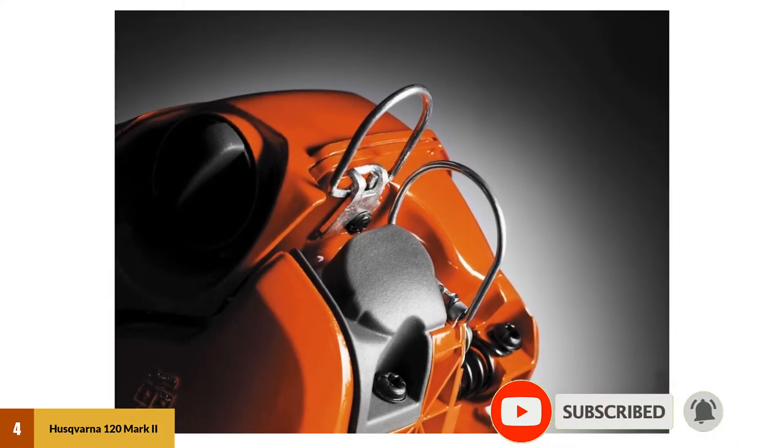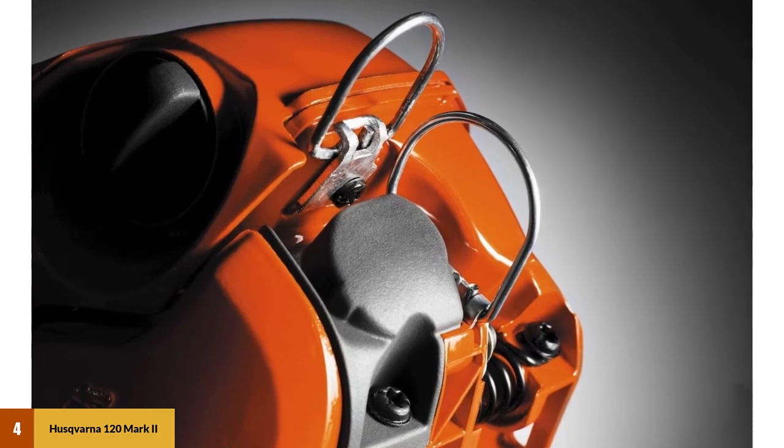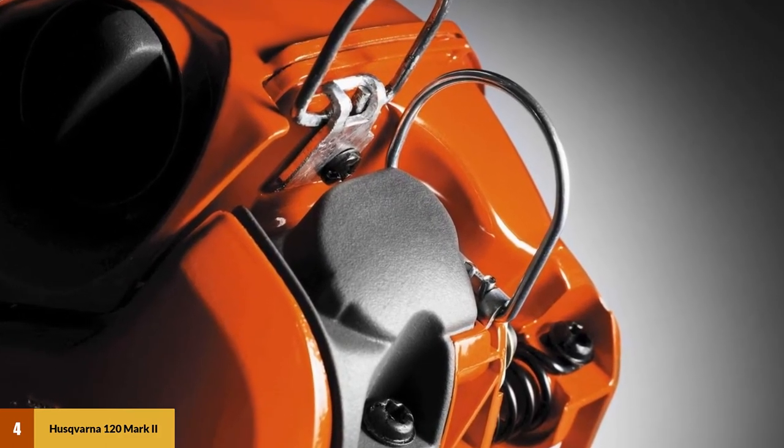In a pinch, it can take on larger diameters with a little coaxing. The niche for this saw is limbing and brush clearing, where it truly excels.